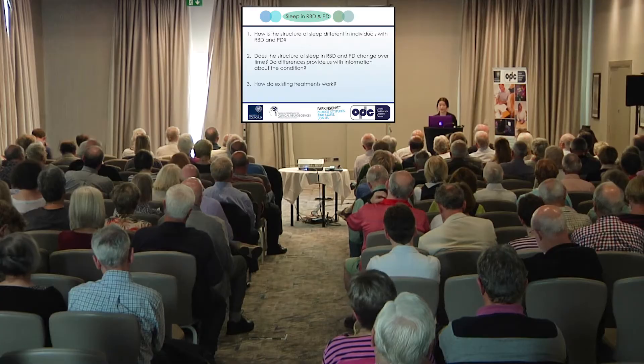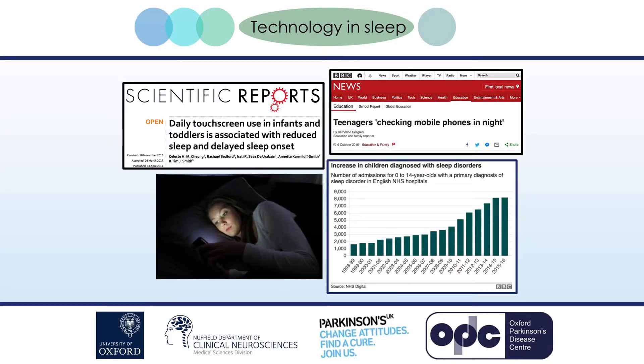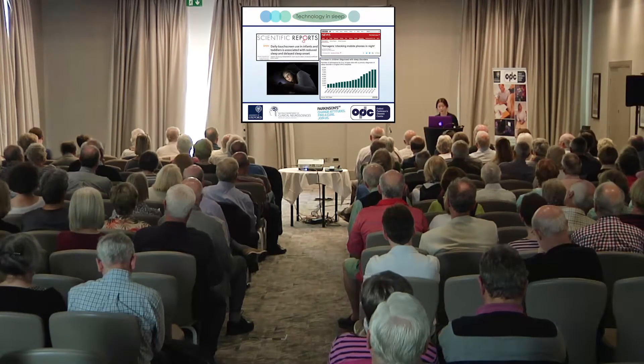The three main questions we'd like to focus on are: how is the structure of sleep different in RBD and PD, do those changes change over time, and how do existing treatments work? In trying to answer these questions, we turn towards advances in technology. Technology is often blamed for worsening sleep, with increasing reports of children and even toddlers having sleep problems. But some advances have been specifically geared towards helping us understand our sleep and even improve its quality.